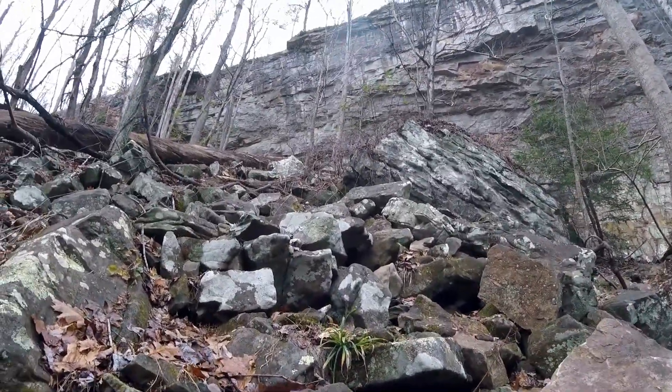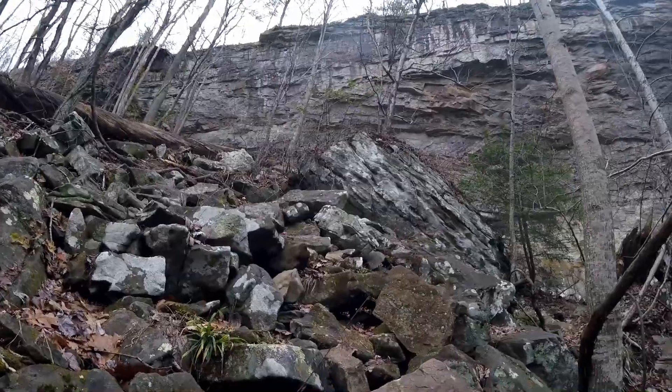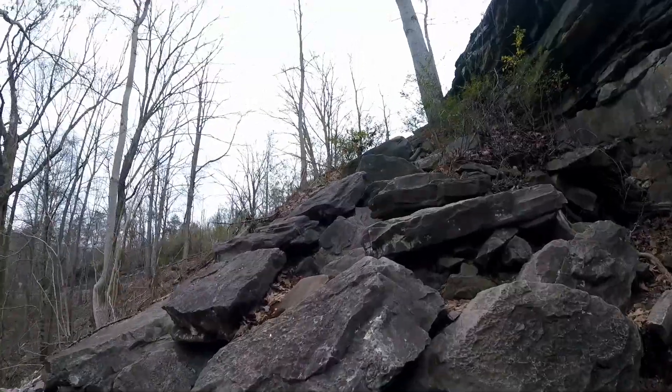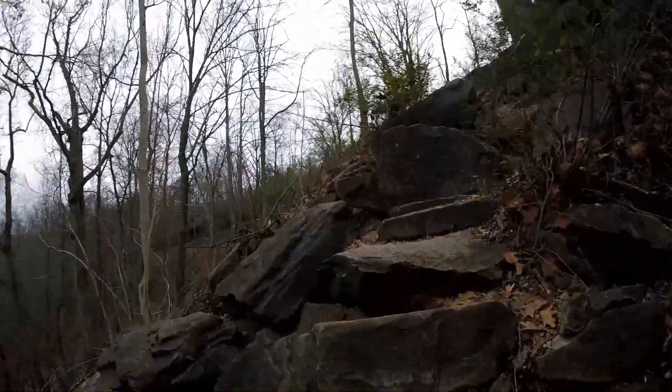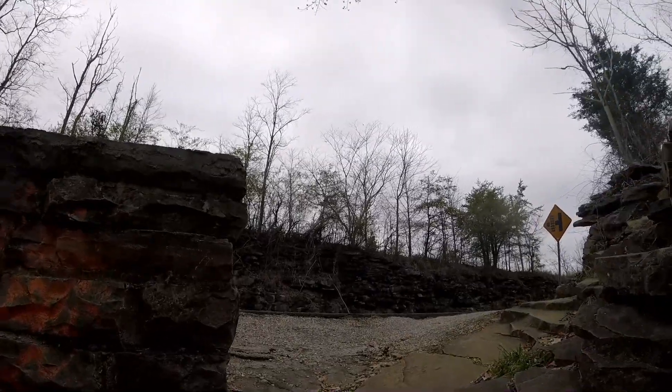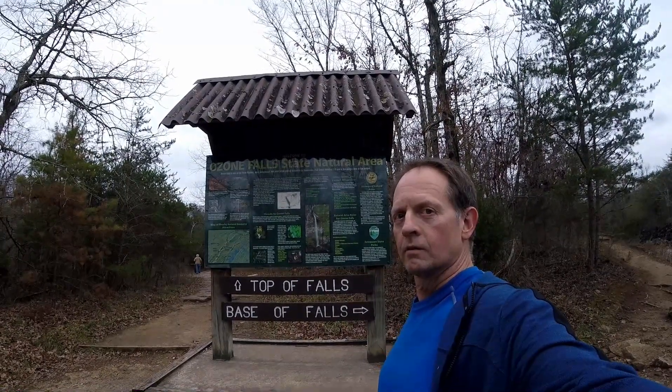So this is what the hike back up looks like, so use your own judgment if you think you want to try it. We're back at Highway 70 — Ozone Falls is 110 feet.